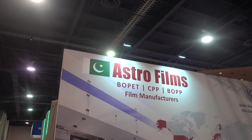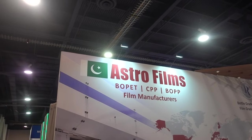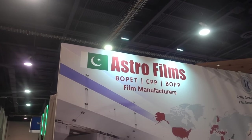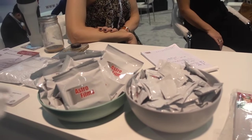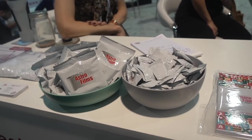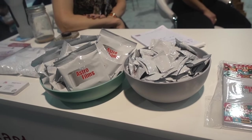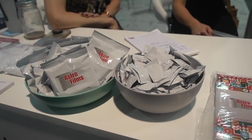I stopped at Astro Films because I couldn't imagine what films were used in the packaging business. The company is from Pakistan. And the film they're talking about is the covering — like the package here. Not Kodak film. I learned a thing or two about the word 'film.'